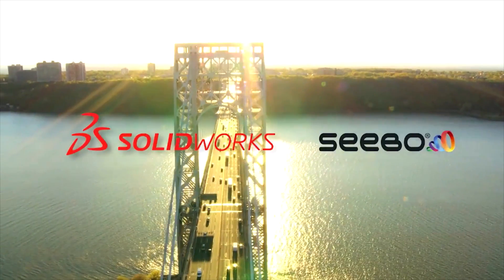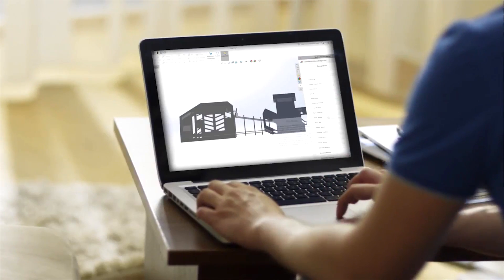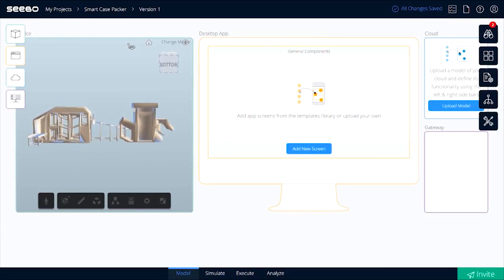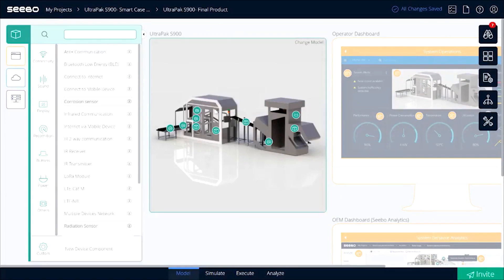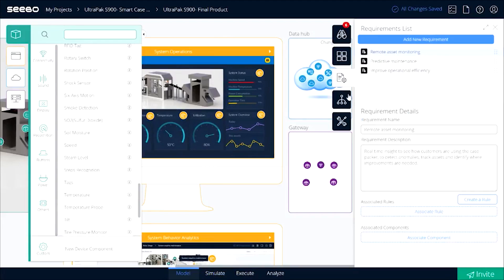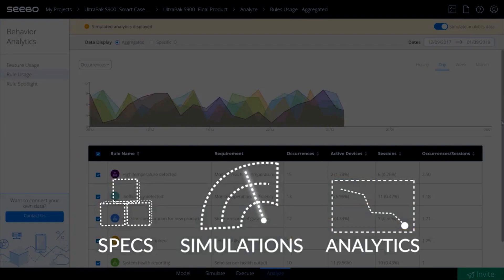This is where SOLIDWORKS and SIBO come in. Product teams simply integrate their SOLIDWORKS designs into the SIBO platform with the SOLIDWORKS add-in. Here you graphically plan connected products from predictive maintenance to remote monitoring and automatically get the specs, simulations, and analytics to make it happen.